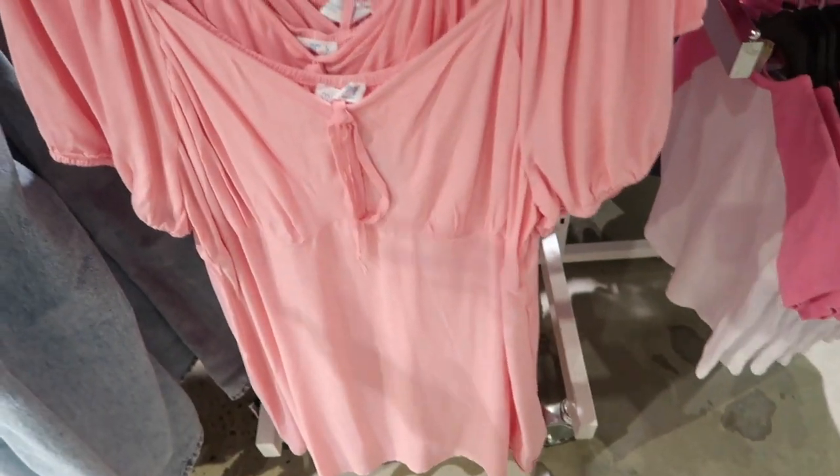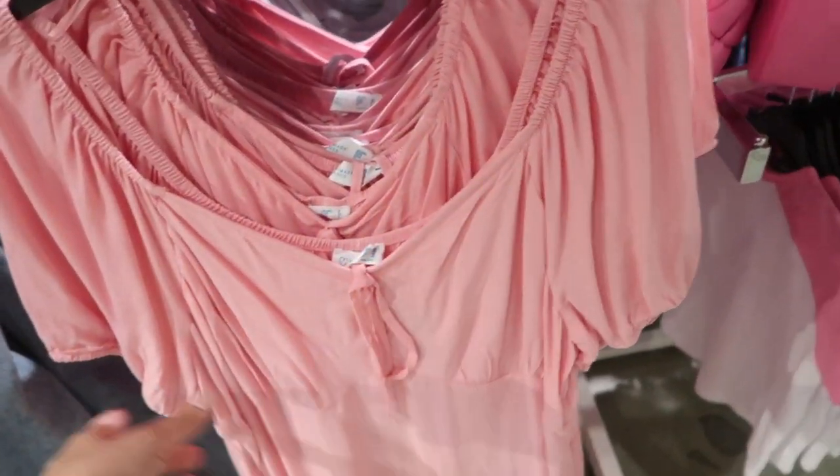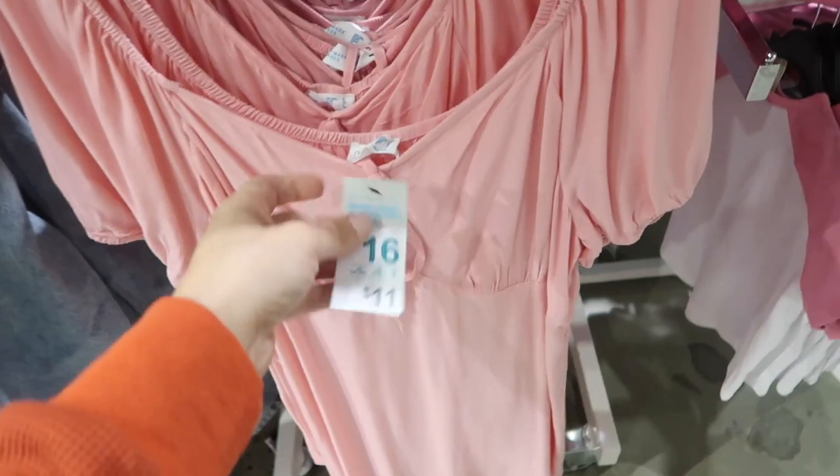Also seeing that little tie dress in the solid pink — really nice lightweight material, perfect to layer now and then throw it on with sandals in the summer. Elastic in the sleeve at the bottom to give it a puff look, then a flowy skirt. This is eleven dollars.